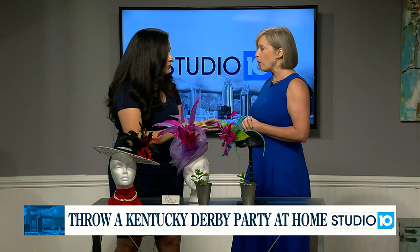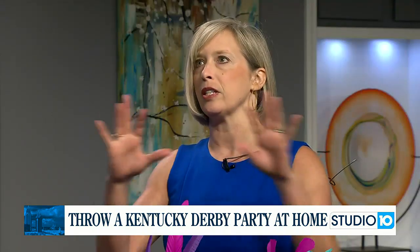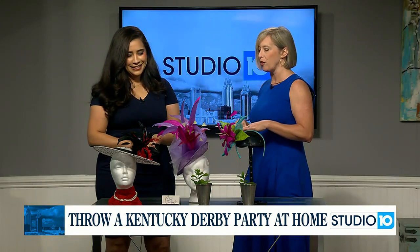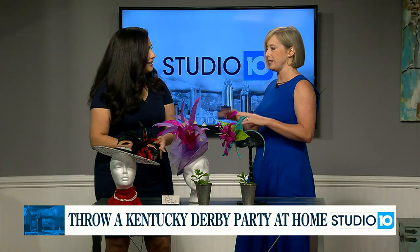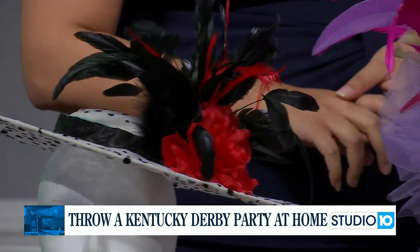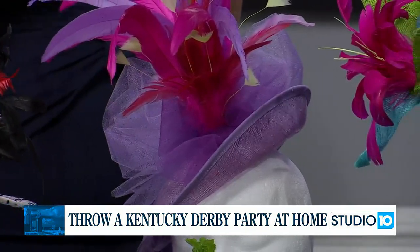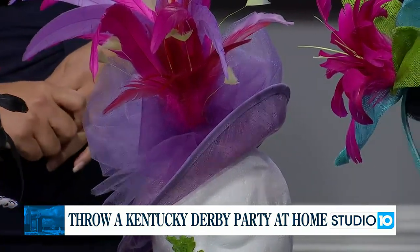Starting with decor — everyone thinks of the Kentucky Derby. Churchill Downs has some beautiful scenes, and then the red roses on the horses. Part of the look is the hats — it's true Southern hospitality. It's the hats, the fascinators, all things big and fun. For men, seersucker suits, bow ties — the true Southern look.